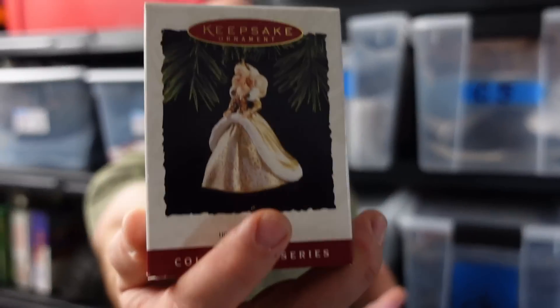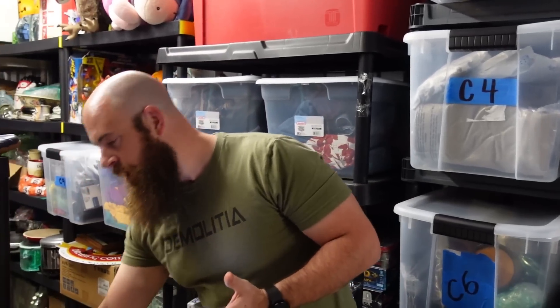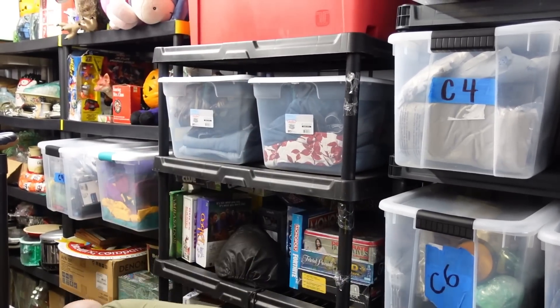First, a Hallmark Barbie sold for $10 plus shipping. We sell a lot of these on our Whatnot auctions and they do pretty good, going for about $5 to $10 a piece. We also sold a heel shaft McGregor Tommy Armor putter for $25 plus shipping.